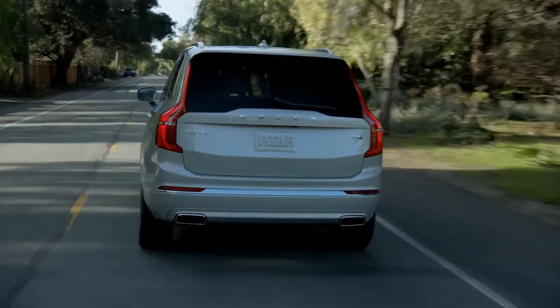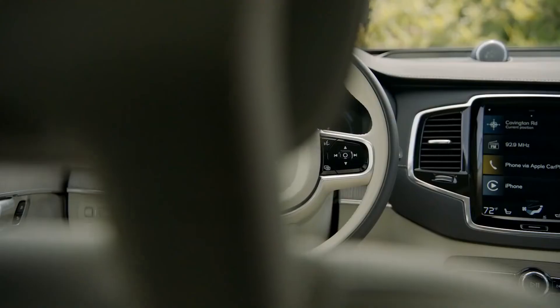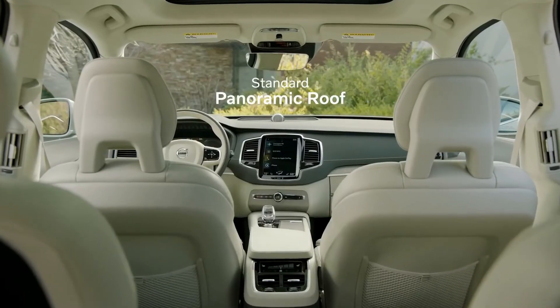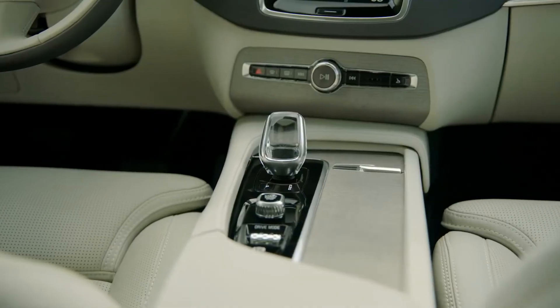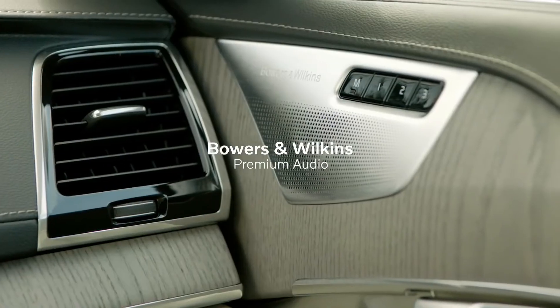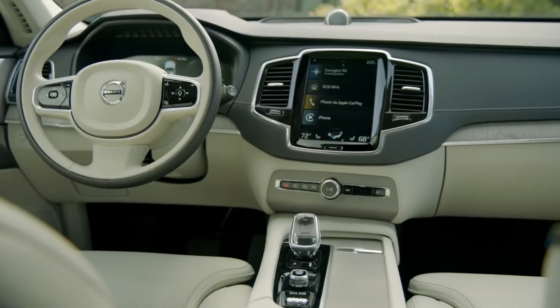This car is big, but the sight lines are great. Another thing you'll notice about this SUV is how light and airy the cabin is. The standard panoramic roof lets in a ton of light, and it just bounces around the blonde leather interior. Volvo does a really nice job of combining textures and materials, like these aluminum speaker grills and the gray ash inlay. The result is really elegant.